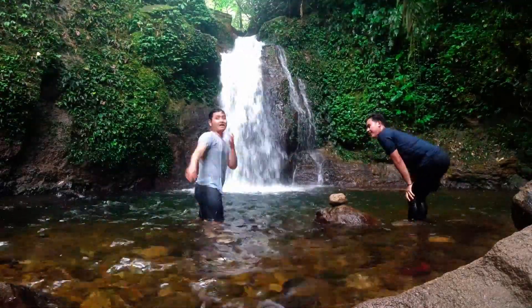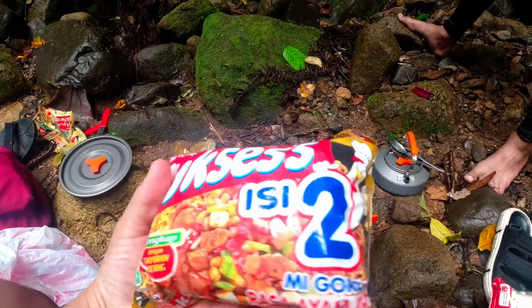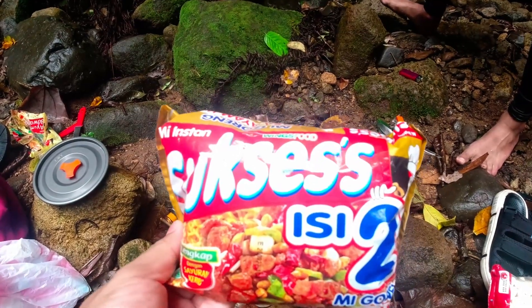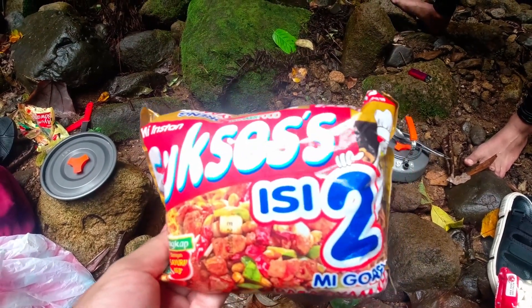As usual, we're cooking instant noodles — two packs, because one is not enough and three is too many, so two it is.